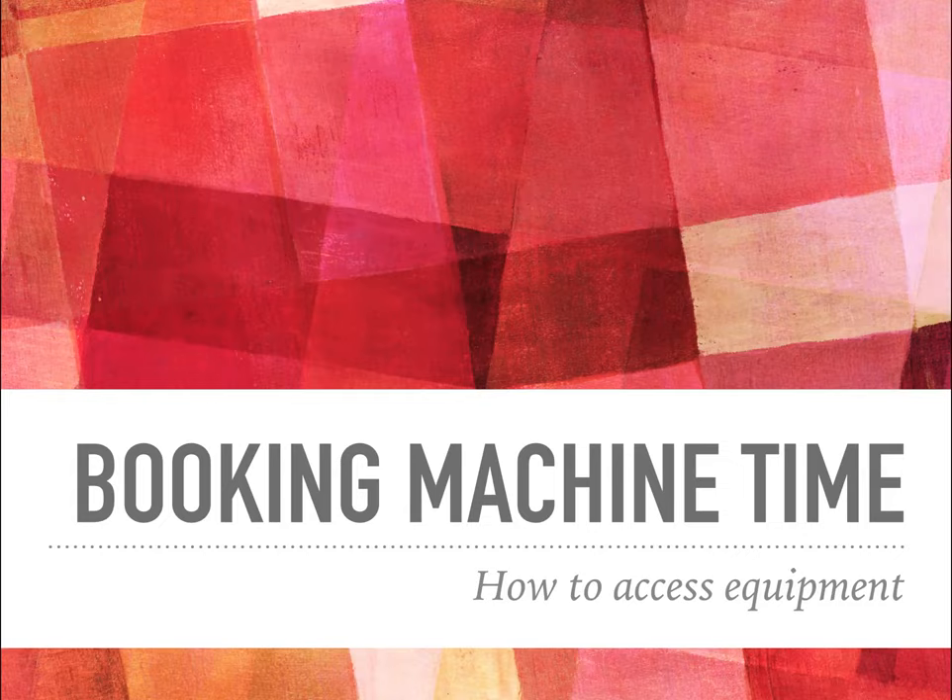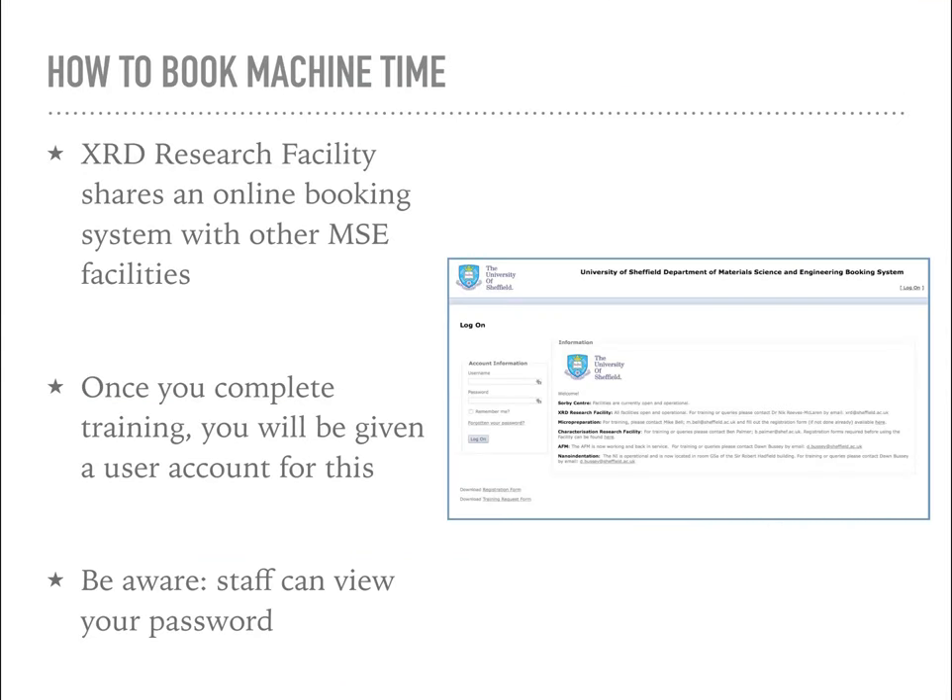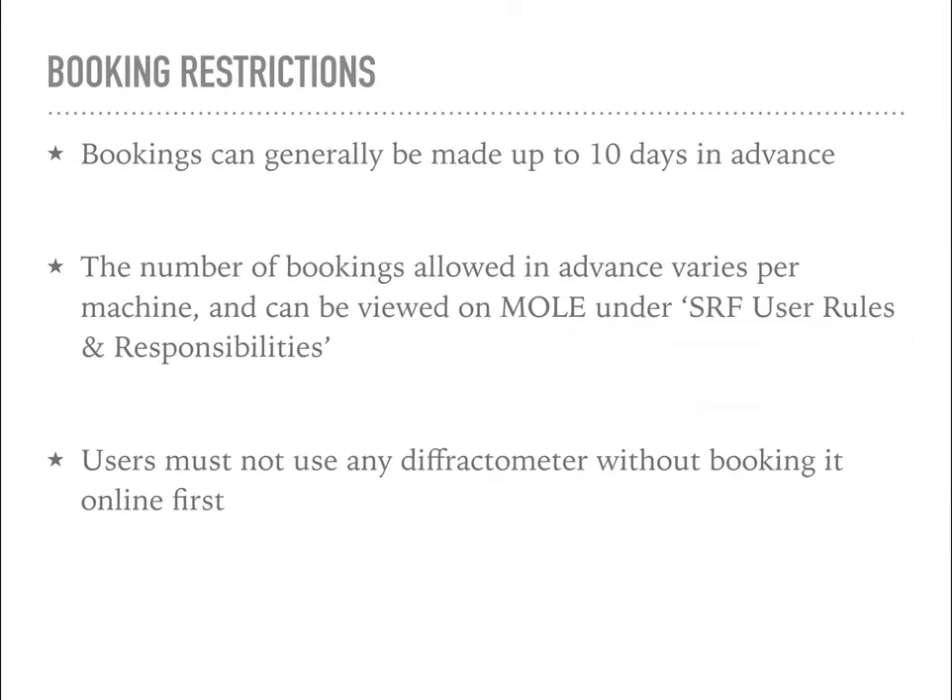In the next section I'm going to talk through how you book machines in the lab. We have an online booking system shared with other Materials Science and Engineering facilities, so if you've used other facilities you may recognise it already. If not, I'll set you up with an account once you've completed your machine training. Be aware you can change your password on this system, but staff can view your password very easily, so don't use something sensitive or that you use elsewhere. Bookings can generally be made up to 10 days in advance and the number of bookings allowed varies per machine.